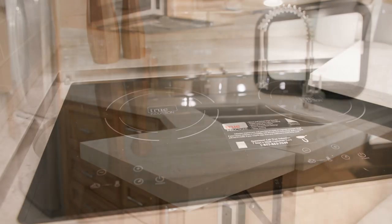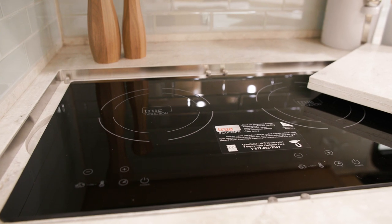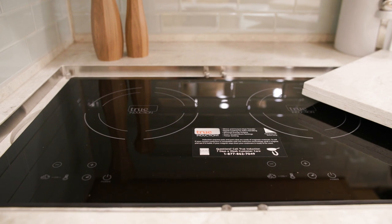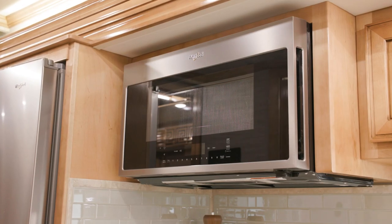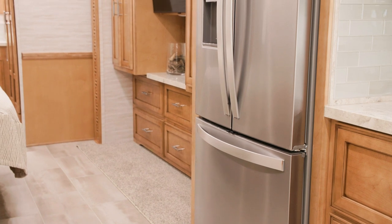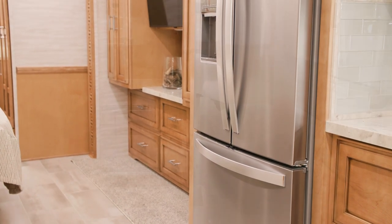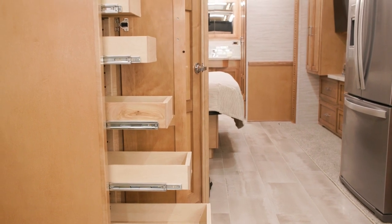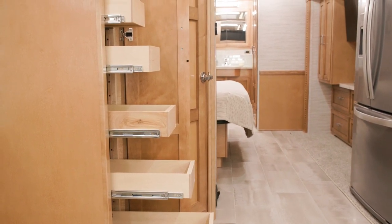The Superstar's kitchen appliances are enviable, with an all-electric flush mount induction cooktop, a convection microwave, a Whirlpool refrigerator, and an optional dishwasher. A pantry also provides extra storage space and includes pull-out shelves and push-to-release drawer slides.